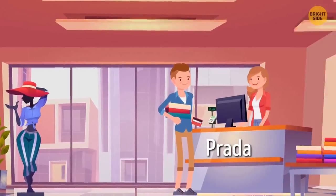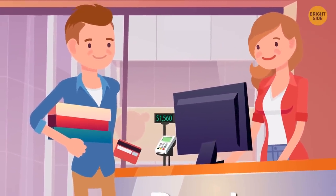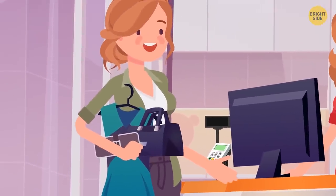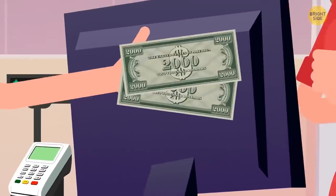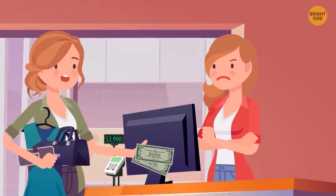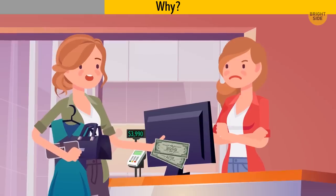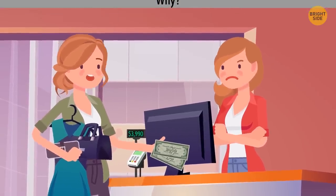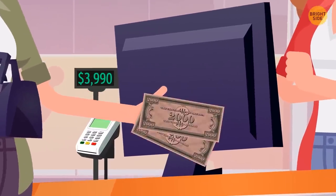Julie worked in a Prada store in New York. Everything there was expensive and most clients paid by credit card. But one day, she got a client who bought a purse, a wallet, and a dress, all costing $3,990. The woman decided to pay in cash. Julie refused to sell the items and called the police. Why? They are two $2,000 bills, which don't exist.